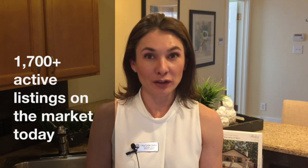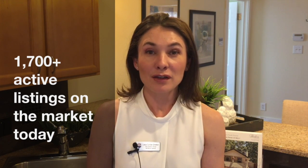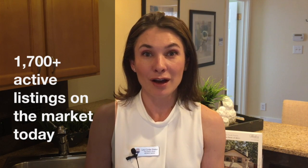Here's this month's update on real estate activity in Denver. More good news for homebuyers: home inventory is on the rise and homes are staying on the market longer. So if you've been thinking about buying a new home, right now is definitely a great time.